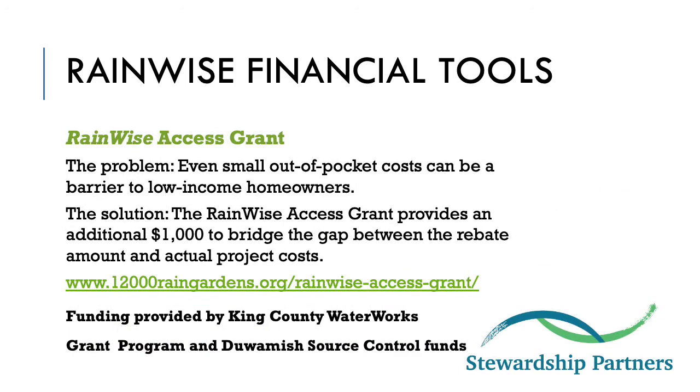To help make the RainWise program more equitable, the nonprofit Stewardship Partners acquired funding from King County to help homeowners who cannot afford any out-of-pocket costs. Sometimes relatively small out-of-pocket costs — $1,000 or less — pose a barrier to many would-be participants, particularly low-income and underserved communities. The solution is the RainWise Access Grant, which provides up to an additional $1,000 for RainWise eligible property owners and nonprofit community organizations to bridge the gap between the rebate amount and actual project costs. More information is available on the contractor resources page or at 12000RainGardens.org/RainWise-access-grant.